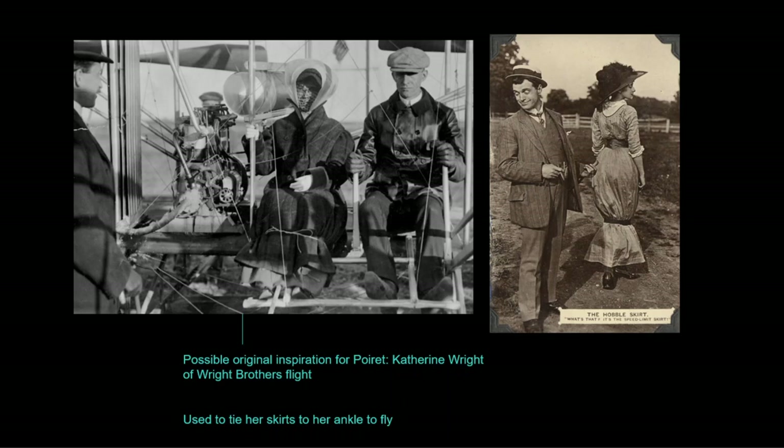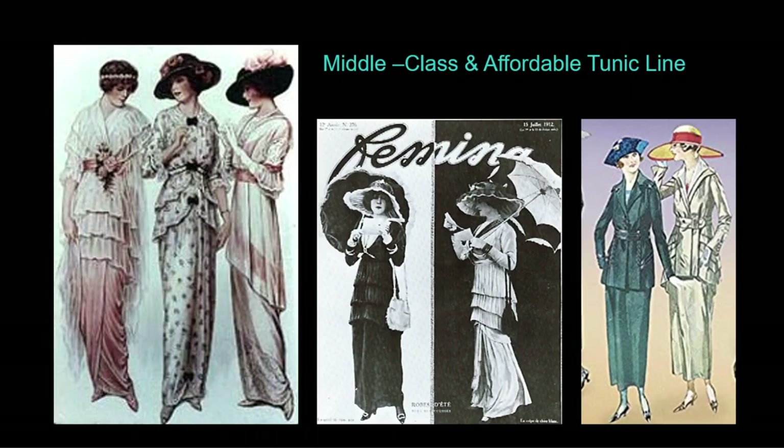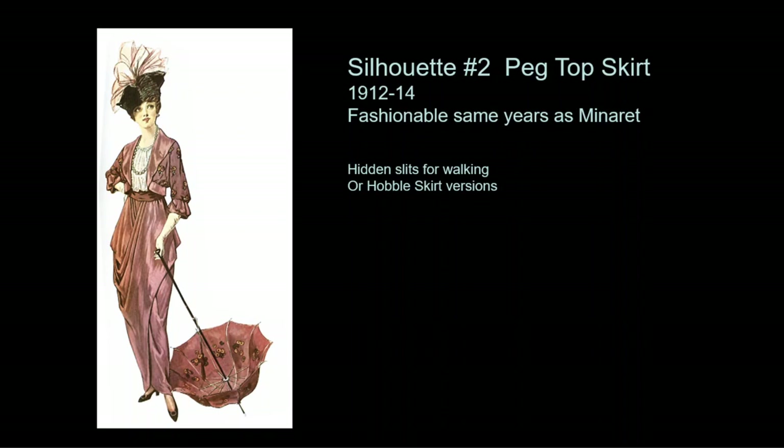Another possible inspiration for the hobble skirt was Katharine Wright, who flew with her brothers the Wright brothers to help invent the airplane and tied her skirts together to keep them from flapping in the air. The upscale fashion market incorporated the new couture tunic line more modestly as two skirts — an over-layer and under-layer — with volume over the hip and thigh in soft, drapey fabrics. The tunic line also lent itself well to ladies' suits with longer jackets creating the tunic shape over a slender skirt, and to the peg-top skirt with a wider hip, available with hidden slits for walking or in the hobble skirt version.